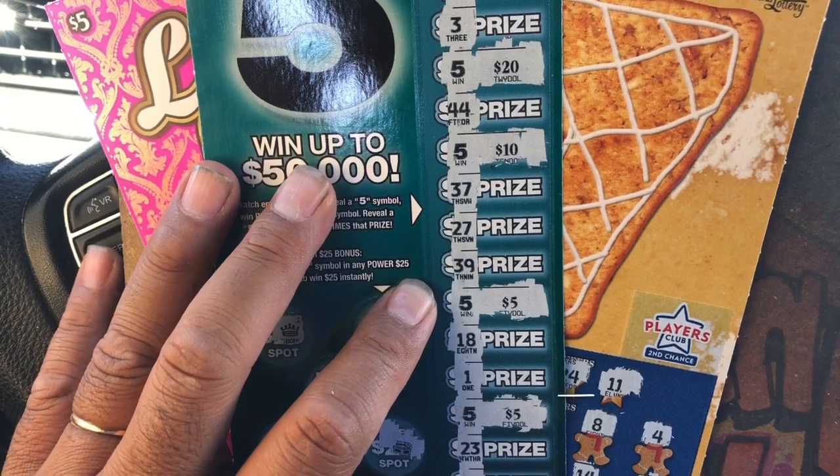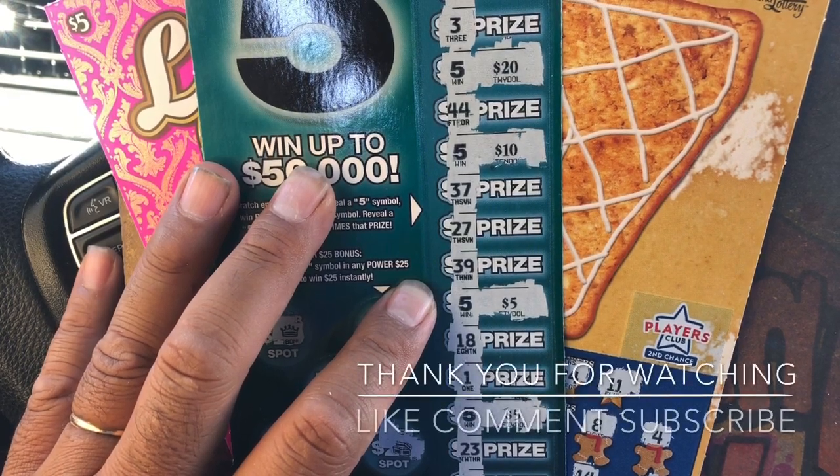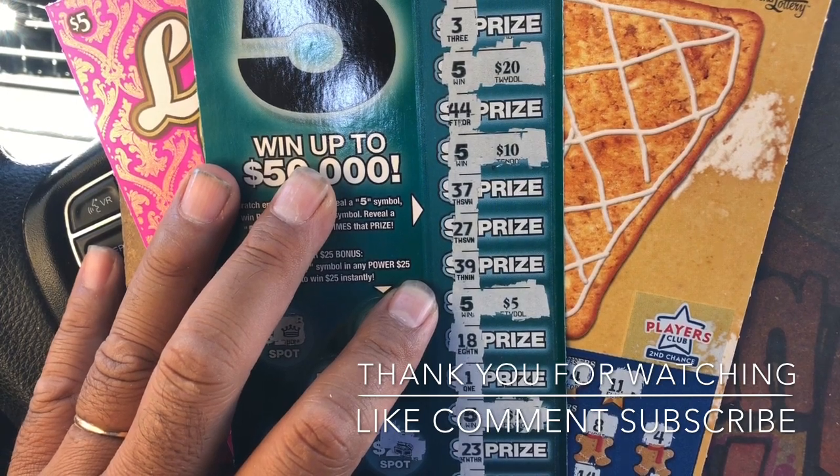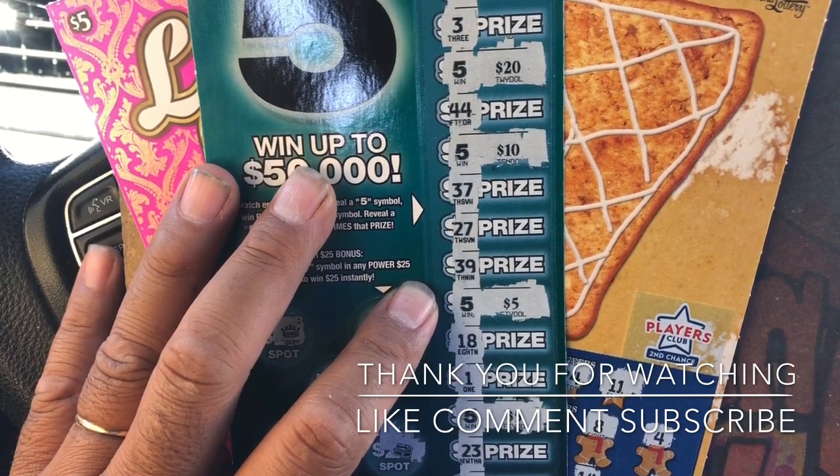All right guys, thank you all for watching. Please don't forget to like, comment, and subscribe. See you all in the next video.